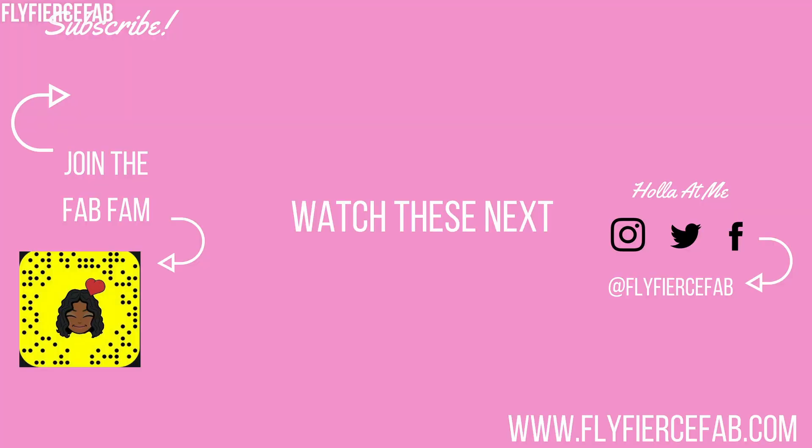And that's it! If you have any questions, leave a comment down below and I will get back to you. You can catch me on Instagram, Snapchat, and Twitter — I'm FlyFierceFab on all those platforms. If you have not already subscribed to my channel, go ahead and click that subscribe button below and check out a couple other videos while you're here. Thanks for watching — see you next time and stay snatched.